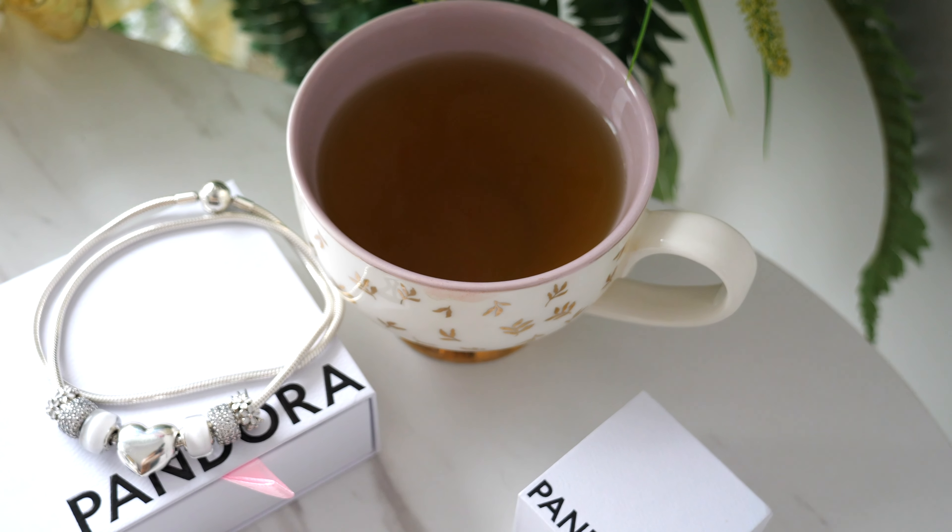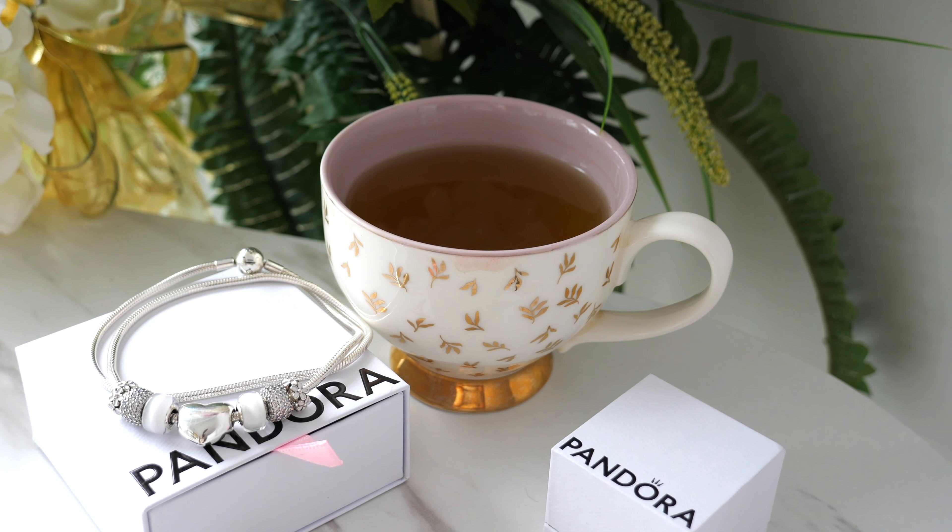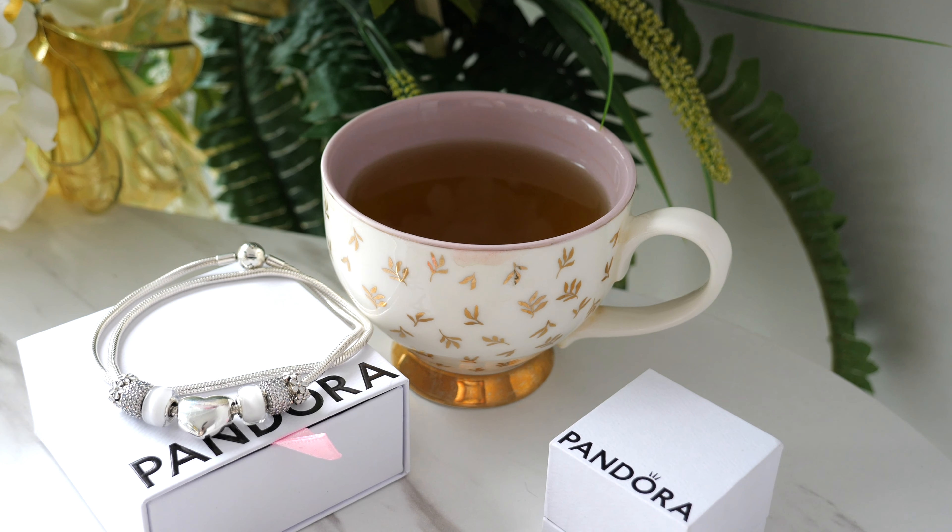And then inside here, you can probably tell from the packaging — if you're a Disney parks lover like me — I have two Disney by Pandora exclusive charms to share with you guys.